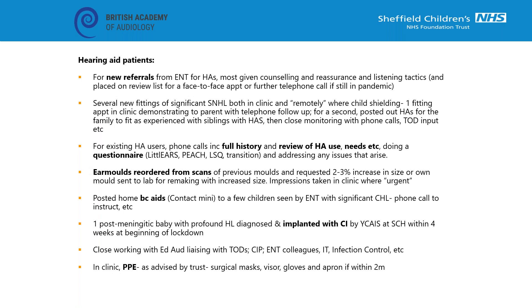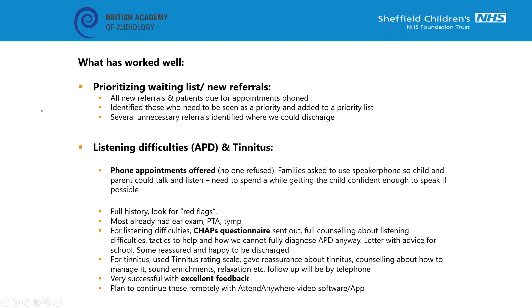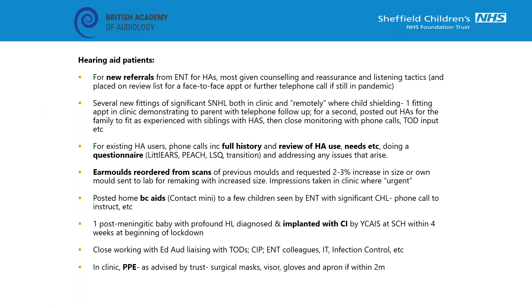We have fitted several new significant sensorineural hearing losses - some we've had to bring in because we decided they are urgent. We have also done a couple of fittings remotely where the child was shielding. For one appointment we brought the parent in, demonstrated how to fit and use an aid, then sent them off to fit the child with close telephone follow-up and input from the teacher of the deaf. For a second child we posted out hearing aids for the family to fit, as they were very experienced with deaf siblings, and monitored with phone calls and teacher of the deaf input.